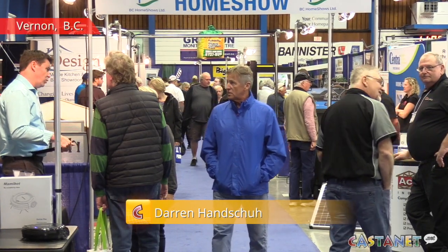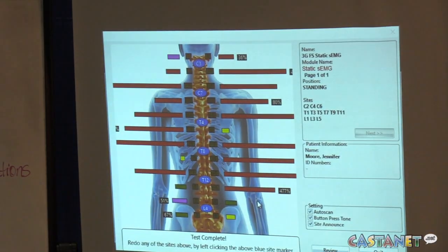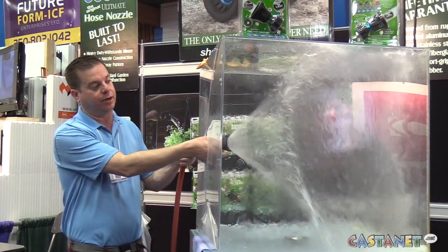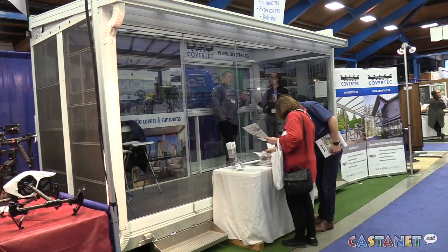Just about everything you could need for home, health, and garden can be found at the Vernon Spring Home Show being held at the Kerning Rink this weekend. We have 76 exhibitors and most of the focus is on home renovation, building new construction homes, lots of health products here as well, general interest products — admission is free for people to come to. Parking is a little tight in the parking lots because it's a busy day with lots of people in the building.